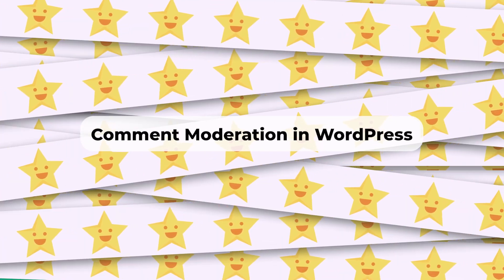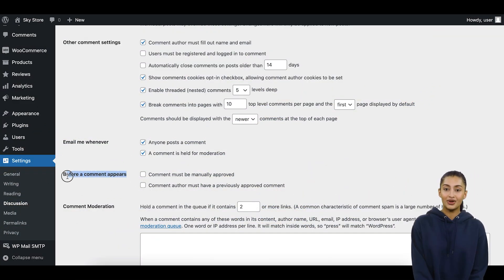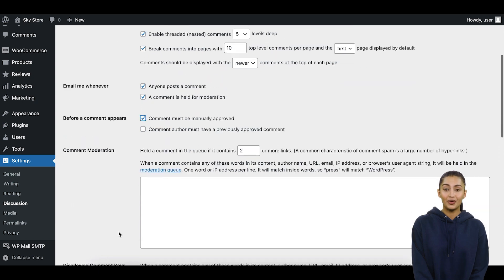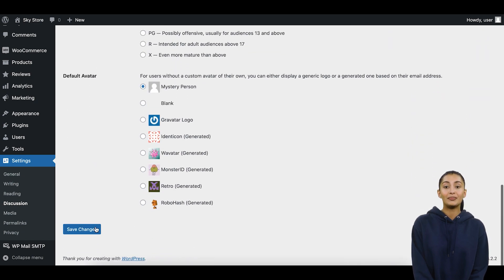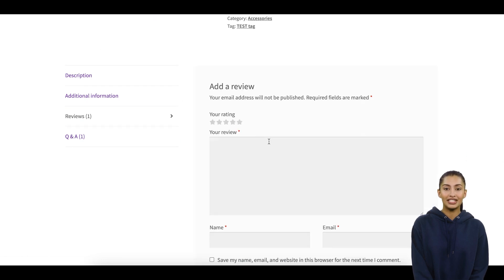Comment Moderation in WordPress. WordPress allows you to enable comment moderation, giving you control over which comments are published on your website. With moderation enabled, all comments will require your approval before they are displayed publicly.